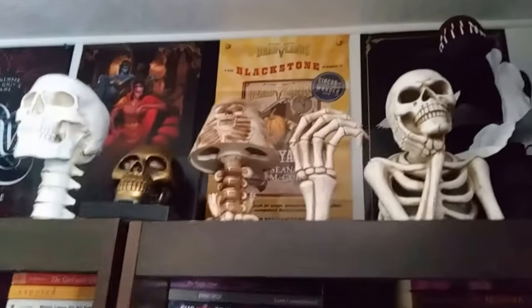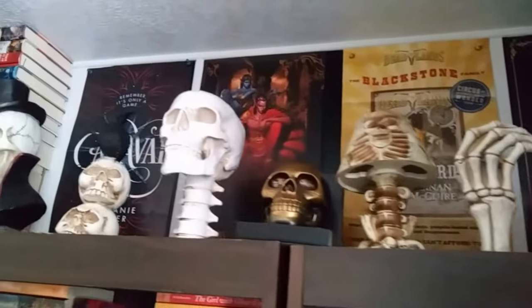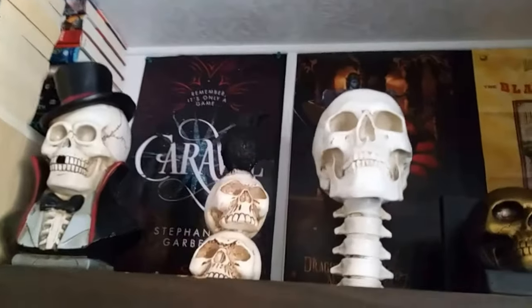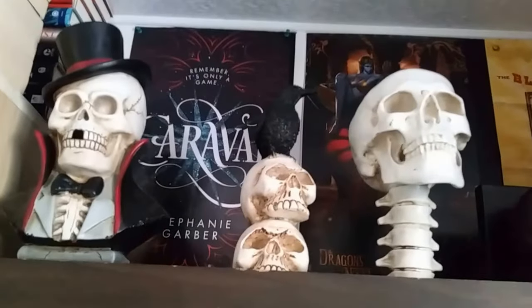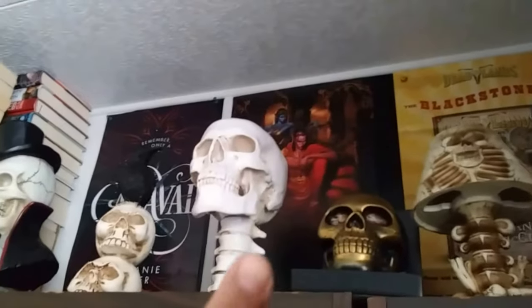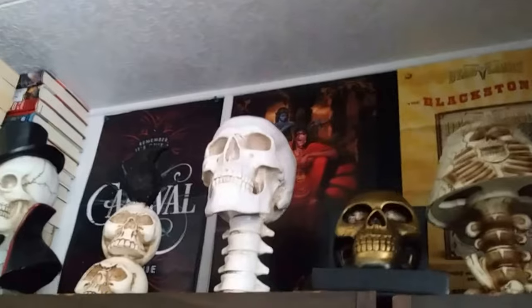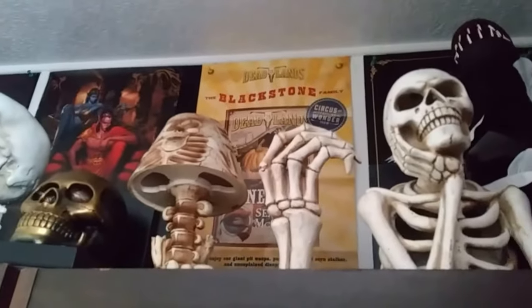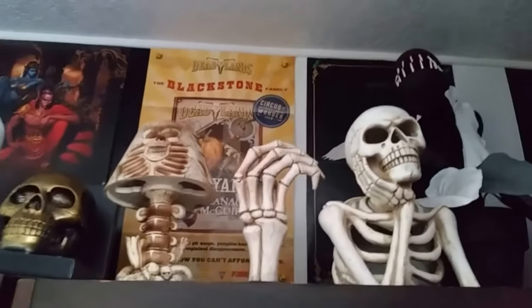Here on top we have some decorations that I got this year, and behind them we have some of my favorite book-related posters. Here we have Caraval. Right after Caraval we have Petra and Yevon from Dragons of Nova by Elise Kova. And then we have one of my newer posters that is from Boneyard.